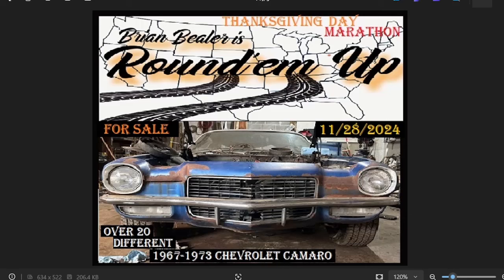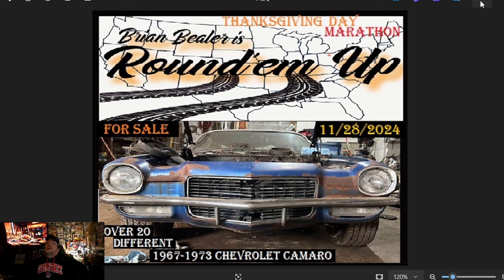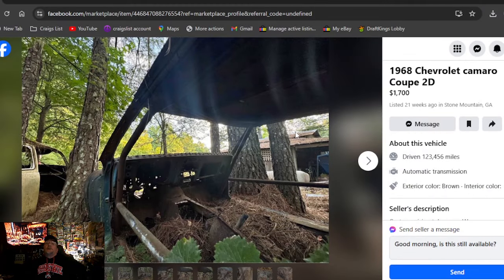Welcome to Brian Buehler's Round Them Up. It's going to be November 28th, our Thanksgiving Day marathon. For sale: over 20 different 1967 through 1973 Chevrolet Camaros. This search request comes from multiple subscribers to our channel. If there's a classic car you're looking for, it's free and easy — just subscribe, drop in the comments the make and model, and we'll round them up. We're searching Facebook Marketplace and Craigslist, listed in price order from lowest to highest.